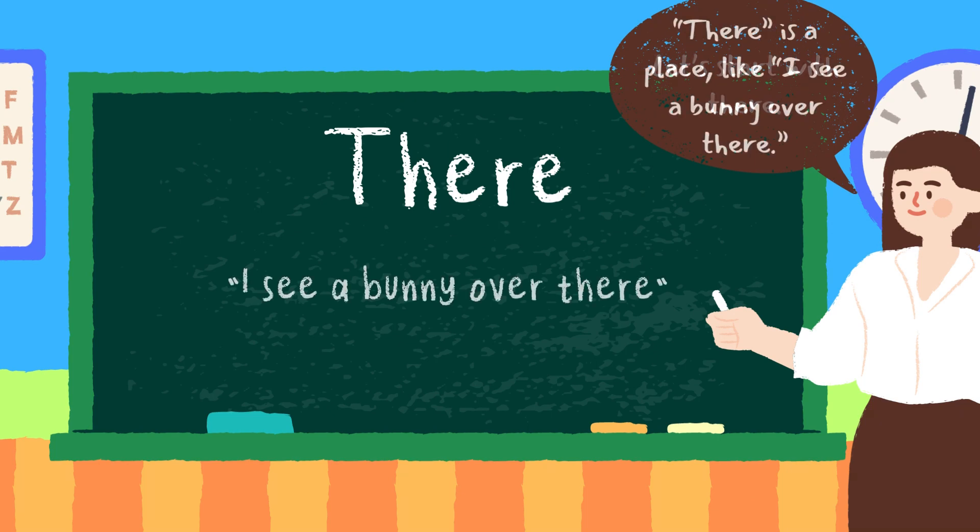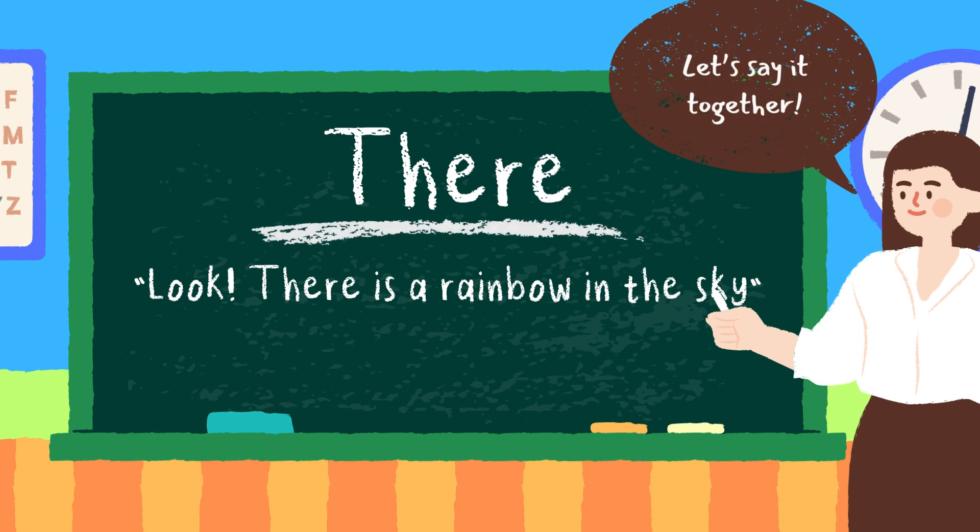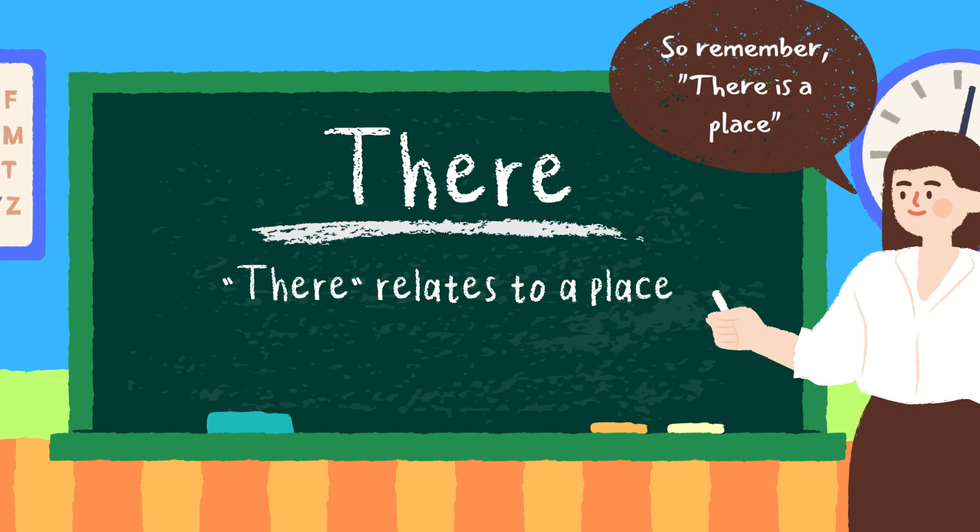Let's start with there. There is a place. Like, I see a bunny over there. Or, look, there is a rainbow in the sky. Let's say it together: there. So remember, there relates to a place. Great job.